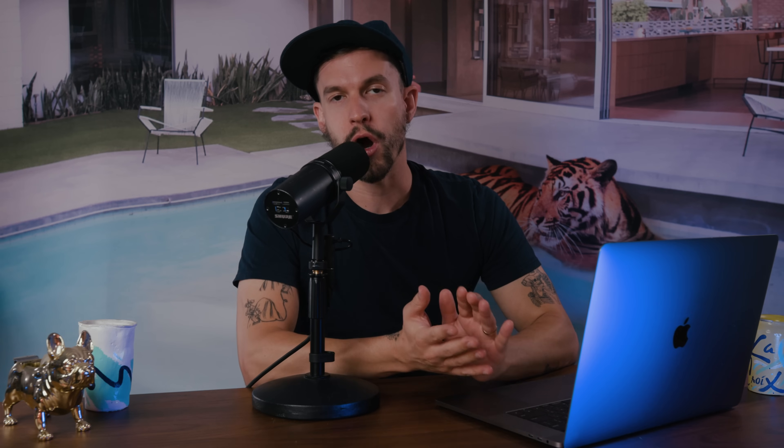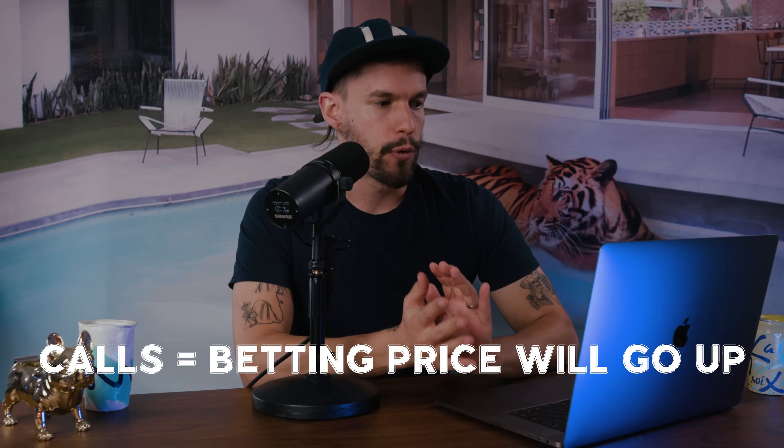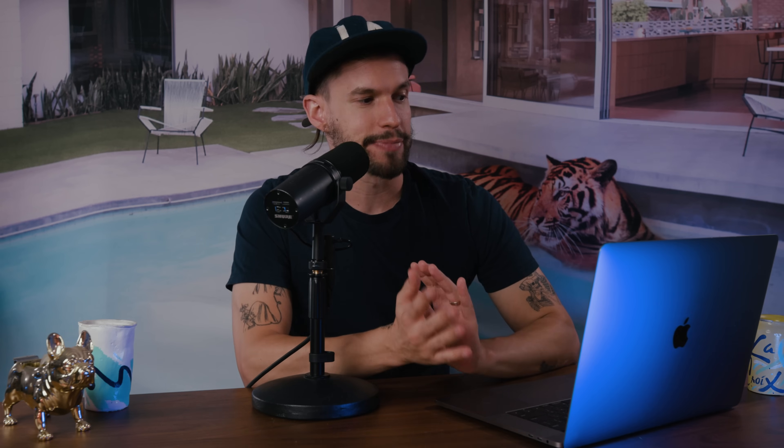Back then it was a bull market and my first options play was a call on Microsoft for $185, expiring on February 14th. I bought five contracts for a total of $505. I held them for just two days and then sold them for a total of $1,098, for a profit of $593.